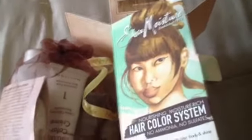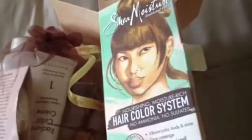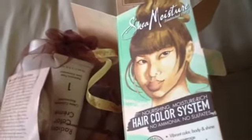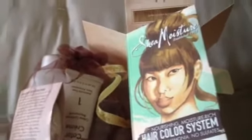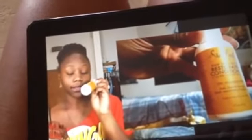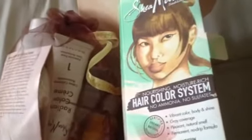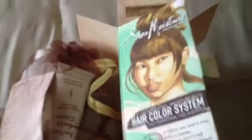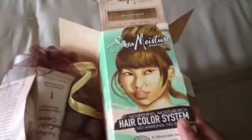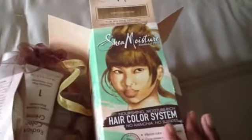But I saw this in Target yesterday. As I understand it, it's been out for a while, probably since the beginning of the year. It is July 2013, but some of the videos I've seen on YouTube — I always use my YouTube as a comparison — a lot of the videos are done like early January 2013. So I guess that's when it came out. But I am going to do the Shea Moisture Nourishing Moisture Rich Hair Color System.